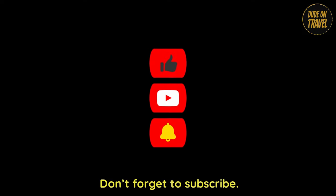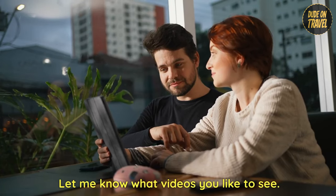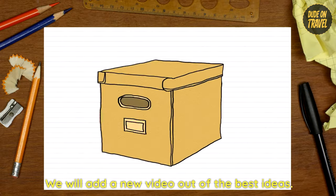Almost done! Don't forget to subscribe and let me know what videos you'd like to see — we'll create new videos based on the best ideas.